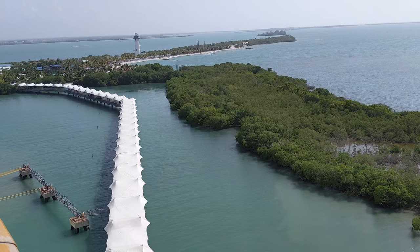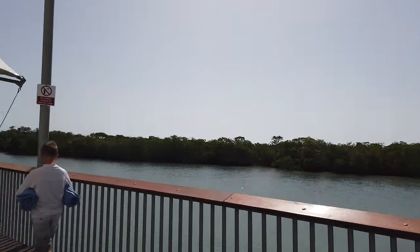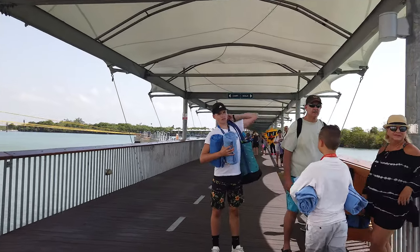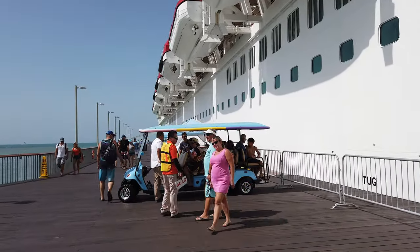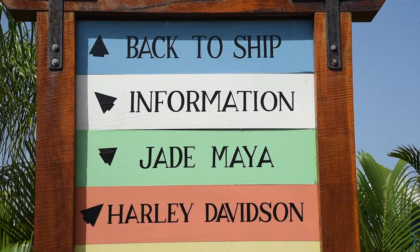They've really thought of everything. When you arrive there's a long dock, so you don't have to tender, and they've covered the entire dock so you don't have to worry about being in the sun, rain, or whatever the weather is walking down that dock because it's completely covered. They also have golf carts, so if you need assistance getting down the dock into the island, that's available for you as well.